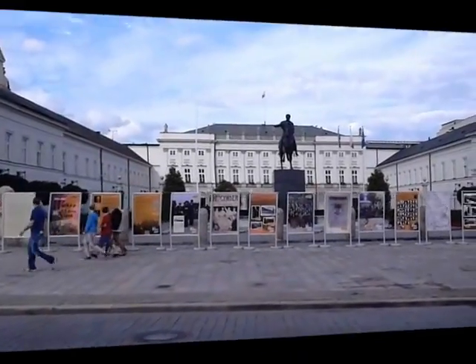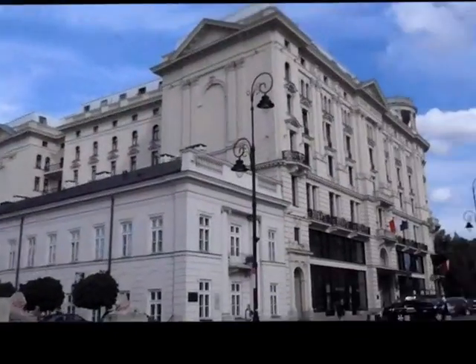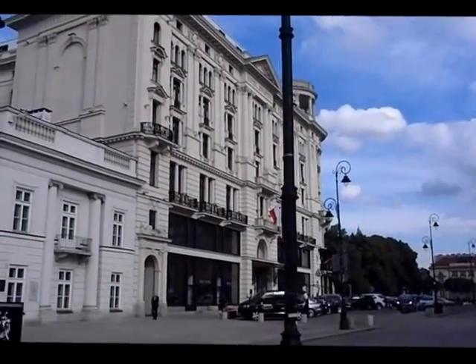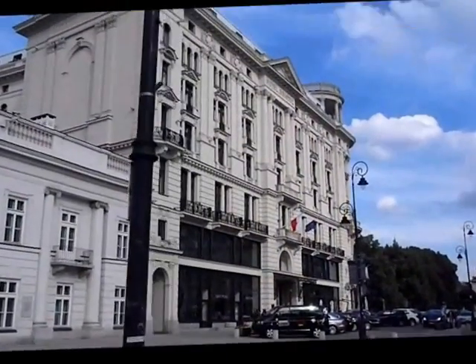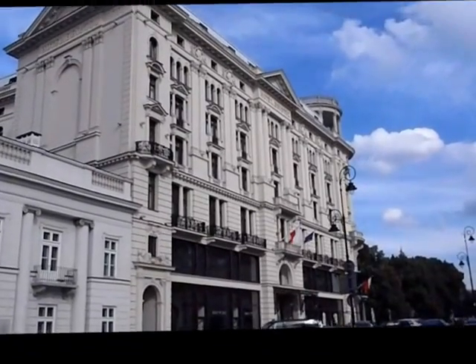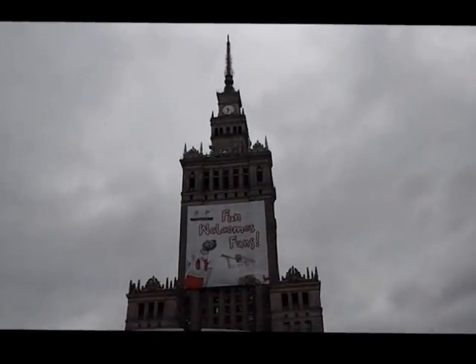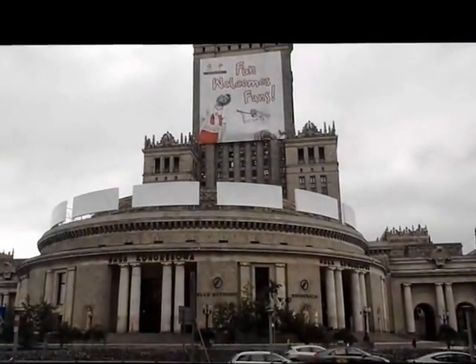This here is the Presidential Palace and the famous Hotel Bristol. Must be expensive if it's next to the Presidential Palace. Well, the palace itself is basically a gift from the Soviet Union.